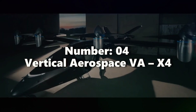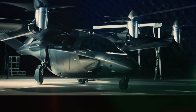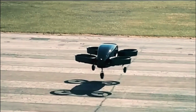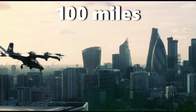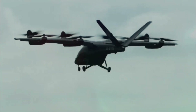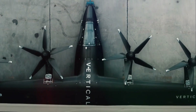Number four: Vertical Aerospace VX4. Vertical Aerospace, a pioneering British company, has crafted an impressive EVTOL aircraft featuring a sleek carbon fiber body and four efficient rotors. The VX4, their flagship model, can transport up to four passengers and cover a remarkable distance of 100 miles while reaching an impressive top speed of 200 miles per hour. With its successful completion of several test flights, the VX4 has proven its capabilities and readiness for the next big step.